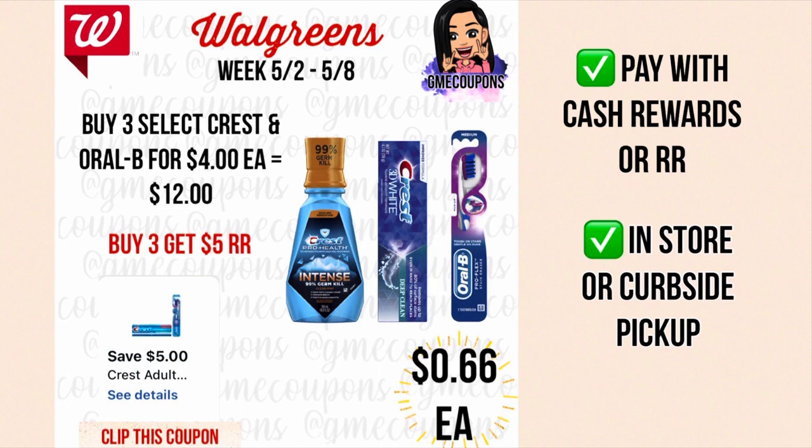This week there's a deal of the week: when you buy three select Crest and Oral-B products for four dollars each your total is twelve dollars. We have a five dollar off of three digital coupon making your total just seven dollars, and then you get back a five dollar register award, making your total two dollars or 66 cents each. You can pay with cash rewards or register rewards to lower your out of pocket, and this can be done in store or curbside pickup.